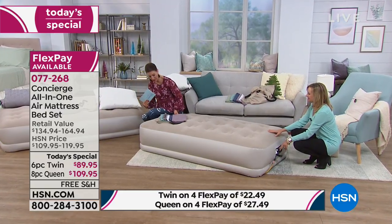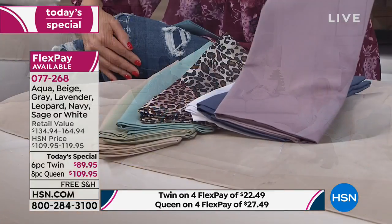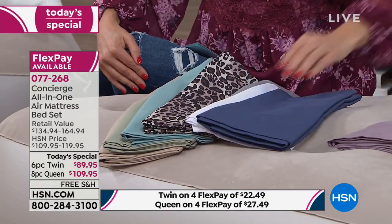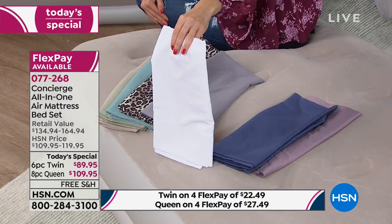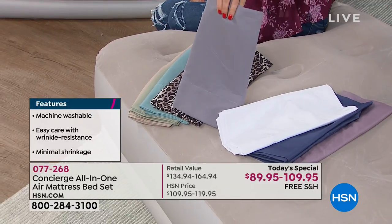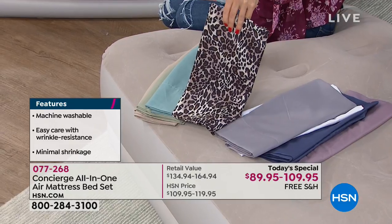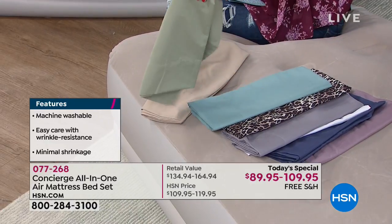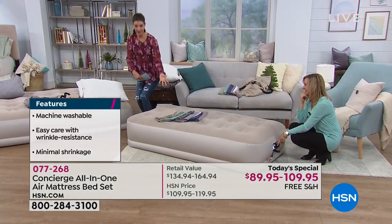Let's go through the colors of the sheets. Right there on top you have the lavender. We also have navy — deep, dark navy on the bed. Remember, this will be your sheets and your blanket as well. The white is that beautiful, crisp microfiber white, great for a guest room. The gray — we are sold out of gray in the twin but still have it in the queen. The leopard, how fun is that! The aqua, the sage green, and the beige.